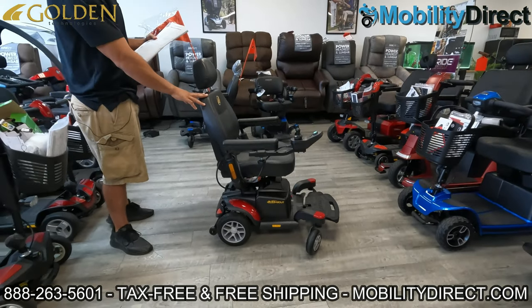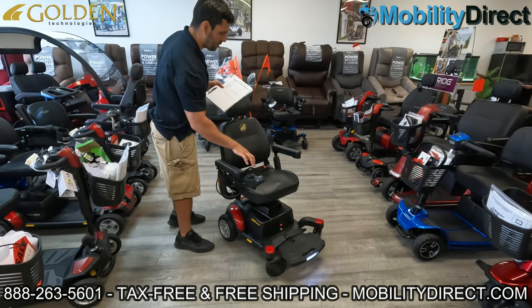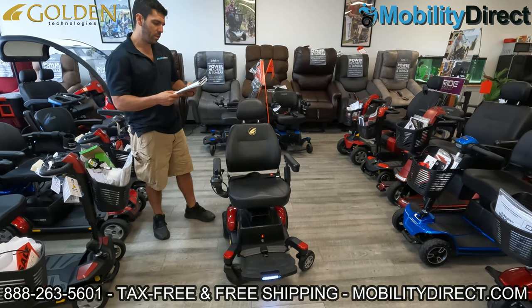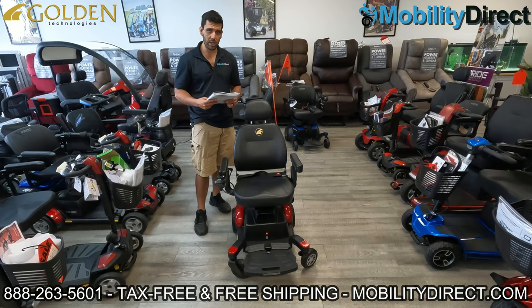The seat back height is about 18 inches. The width of the seat is 17 inches and the depth from back to front is 16 inches, so it's pretty comfortable. It does come with a 13-month warranty on all the electronics, a 12-month warranty on the batteries, and a limited lifetime warranty on the frame.